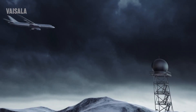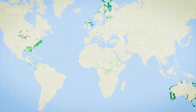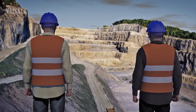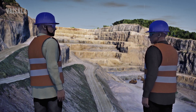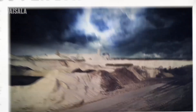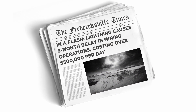There are nearly two billion lightning flashes around the world each year, affecting industries that operate outdoors, such as maritime, aviation, agriculture, mining, and other weather-critical operations. Lightning is dangerous for personnel working outdoors, and unexpected production stoppages are expensive.